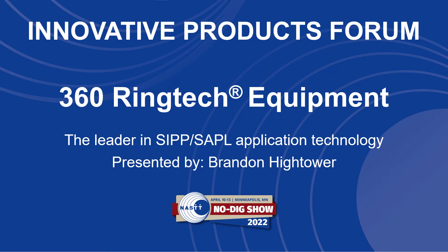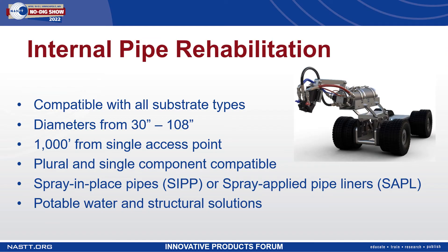Hello, my name is Brandon Hightower and I'm here to introduce the 360 Ring Tech equipment technology package that we have developed for SIPP or SAPL applications. The system is capable of internal pipe rehabilitation for various substrate types including concrete and corrugated metal. We operate in diameters from 30 inches up to 108 inches and we can go 1,000 feet from a single access point.